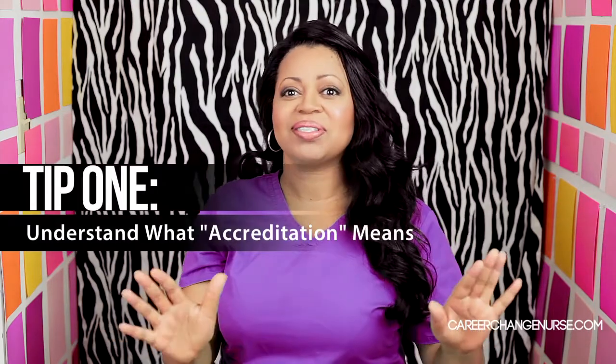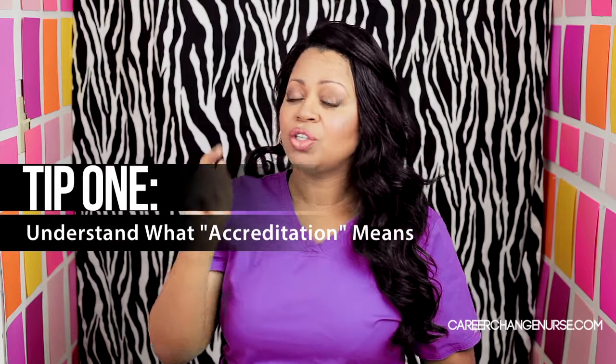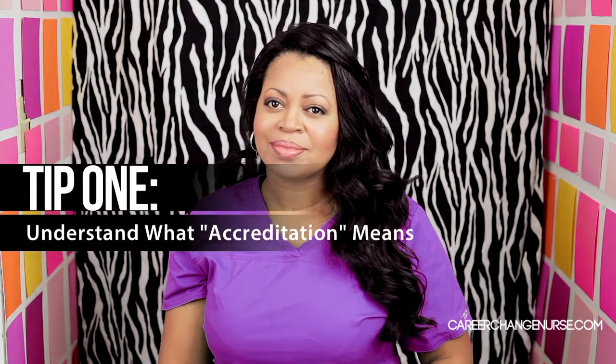So, how to determine if your nursing school is accredited. This is one of the biggest things people talk about. Like, I'm sure when you mentioned you're thinking about going to nursing school, the first thing everyone said is, okay, make sure you go to an accredited nursing school. But I don't even think they know really what that really means — it's just something everyone says.